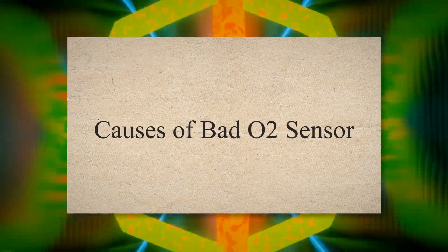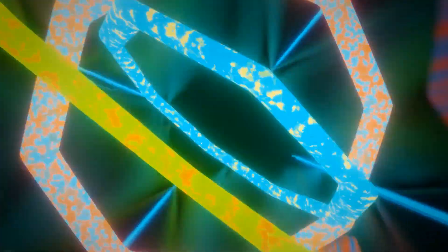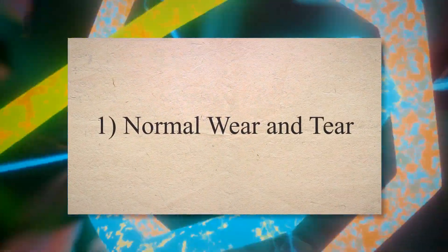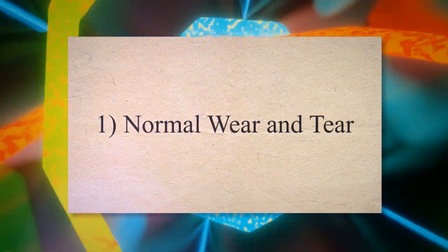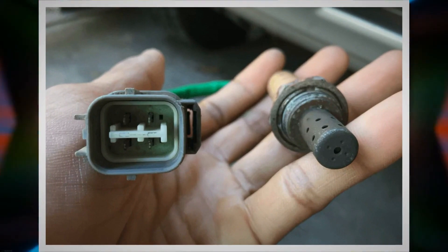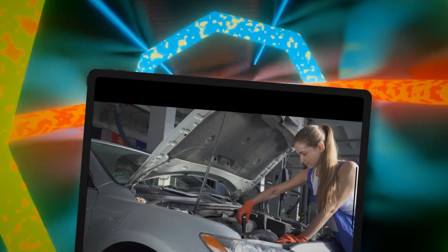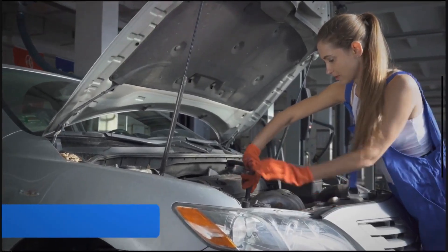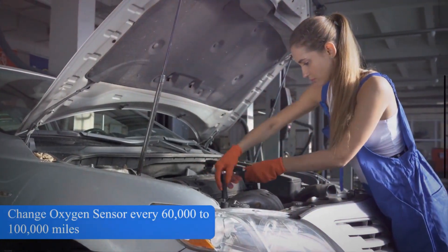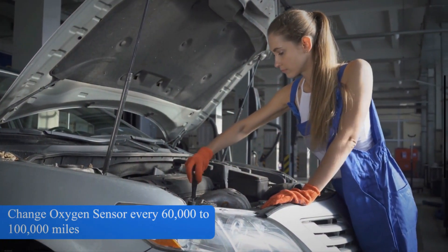Causes of a bad O2 sensor. 1. Normal wear and tear. Oxygen sensors have a finite lifespan and can wear out over time. Many manufacturers suggest replacing them approximately every 60,000 to 100,000 miles, though actual lifespans can vary based on driving conditions and habits.